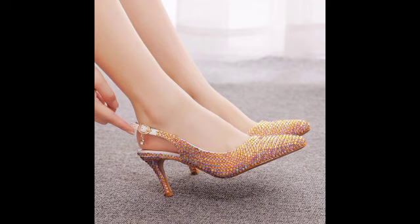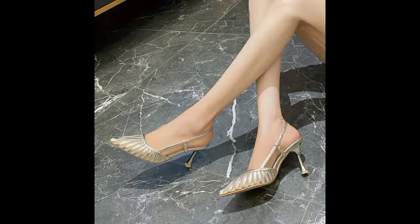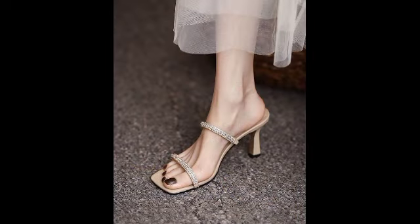You will find amazing and attractive designs in these stunning videos. We share the newest and most fantastic videos to keep things more attractive and fabulous. I want to share very beautiful videos and stunning design ideas with you all.